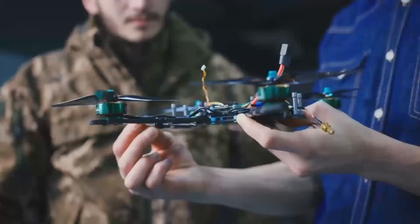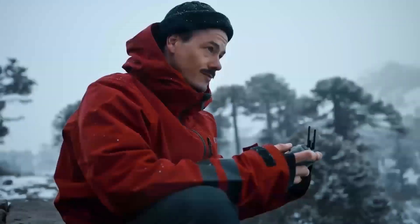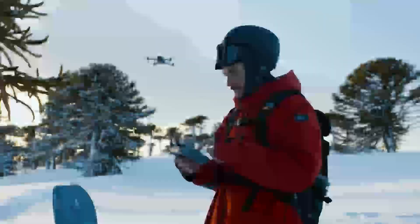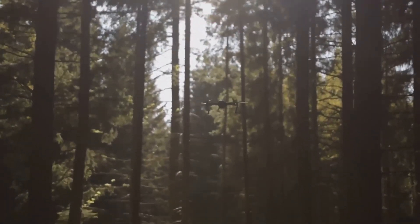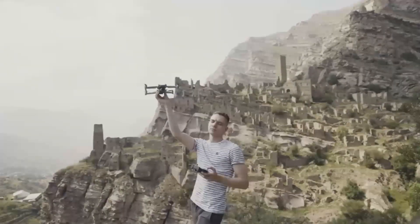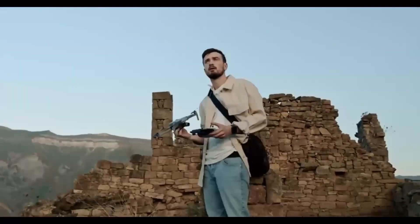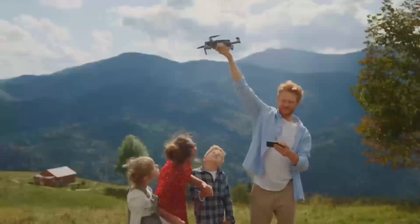If you're into drones or just curious about this next-gen tech, stick around — you won't want to miss this. Now let's jump right into what makes the DJI Mini 5 Pro such a buzz-worthy release.